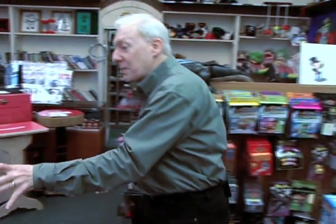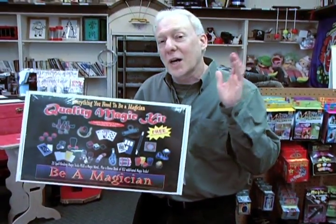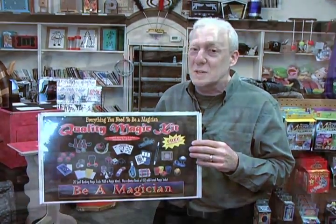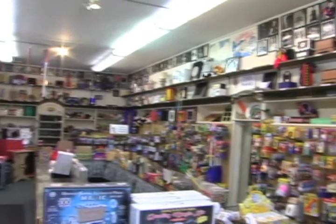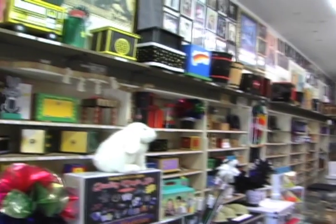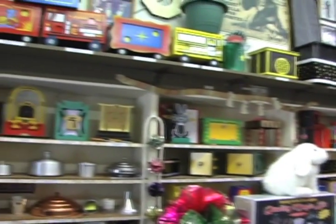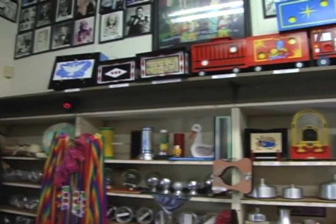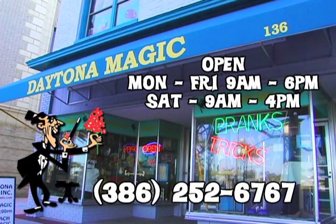For the younger kids we've got all kinds of little magic kits, and I even have larger magic kits. So not only come to the Daytona 500, but come to another great destination in Daytona — Daytona Magic. Daytona Magic is the most complete brick-and-mortar magic shop in the United States and we've been serving the magic community worldwide for 49 years. We're located just 5 miles east of the Daytona International Speedway at 136 South Beach Street in beautiful downtown Daytona Beach.